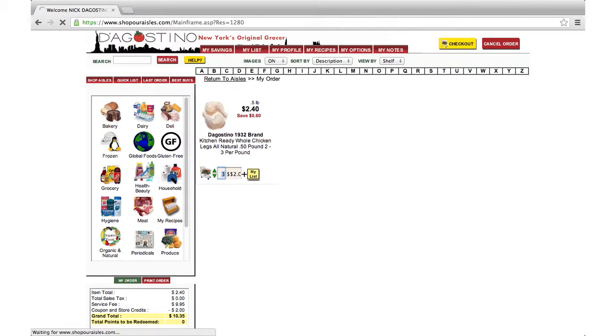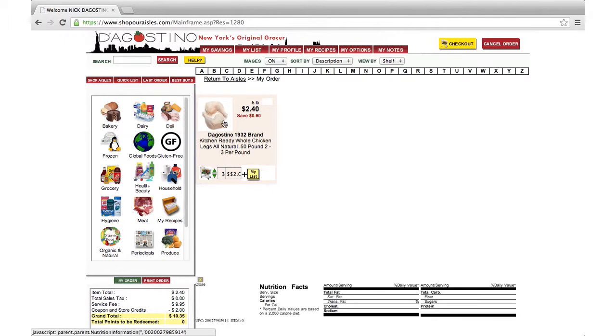Notice in the bottom left corner that your total is automatically updated to reflect item total, sales tax, service fees, any coupon savings you may have, and loyalty points. If you need to remove items from your order, you can do that as well. Select the item, and arrow down to the number desired. You can also directly type the number you want. If you choose 0, the site will confirm that you are deleting that item from your order.